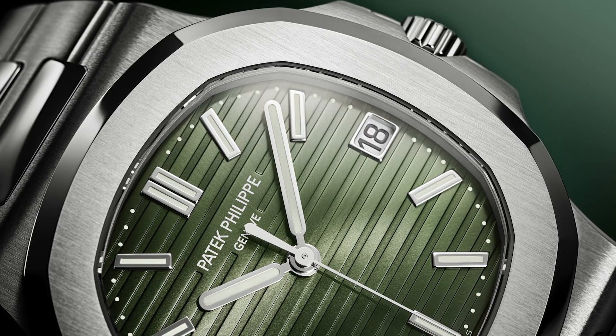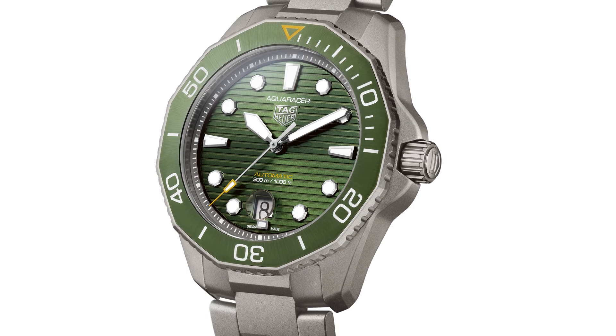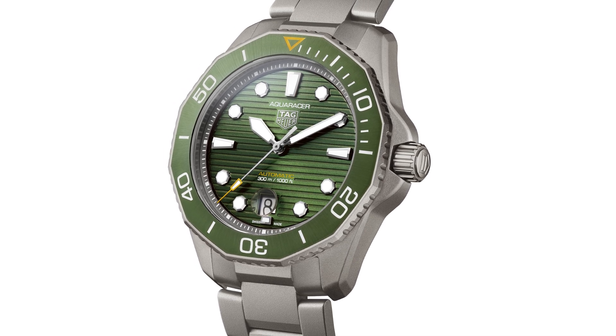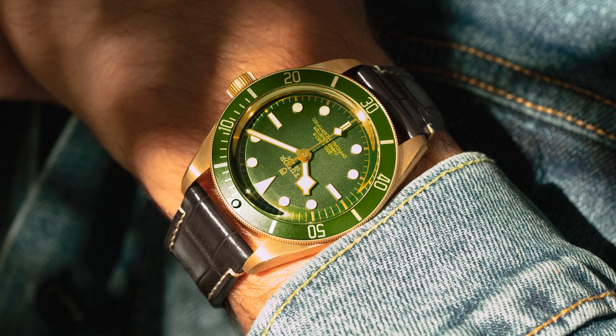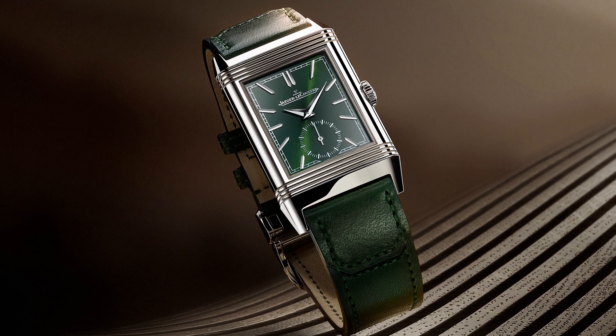That brand came out with their watch in early 2020, and now in 2021, especially with Watches and Wonders, we see every brand catching onto this. You start to wonder if it's a little bit of a chicken-and-egg thing. Who is leading this? Is it the brands telling consumers what they want? Is it the consumers hinting at what they want and the brands follow? No one really knows, but here we are.